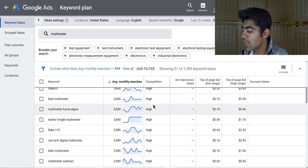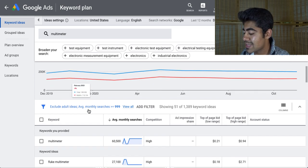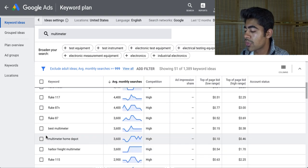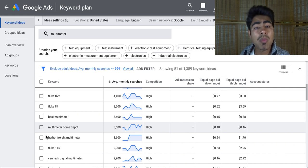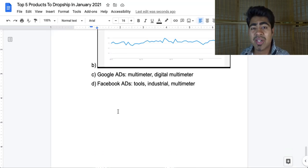Looking at the Keyword Planner tool for this product, just by typing in 'multimeter' we see the exact same thing as in Google Trends — very consistent, with multiple different keywords available. You can start with 'multimeter,' go through and look at all matching keywords, and watch some other videos on search engine optimization to follow those techniques. For Facebook, keep it very broad and go with things like tools, industrial, multimeter, etc. — use the suggestions button and go from there, as this is a very broad product. An amazing product for the month of January in 2021. If you found any value in this video, make sure to smash that like button, subscribe, and I'll see you guys next time.